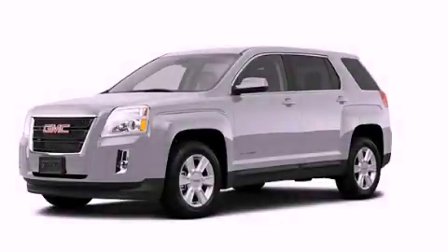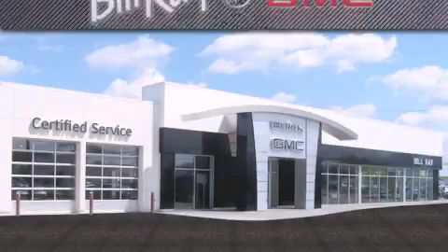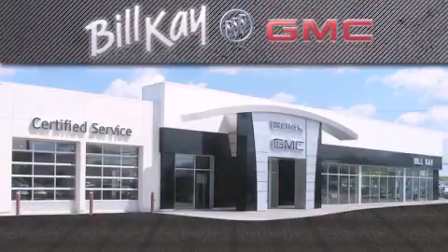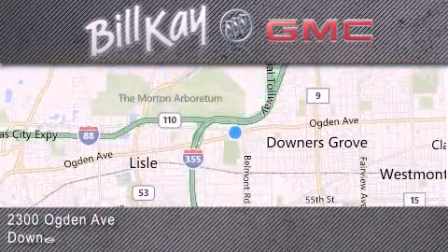Please call us today for more information on this great vehicle. Come see how little you pay when you buy from Bill Kay. For additional information, please visit our website, give us a call, or stop by our dealership. We look forward to serving you.